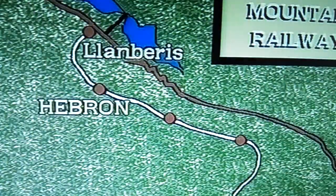At Hebron Station, one of the three passing places on the line, number four has entered the loop awaiting the arrival of number seven. With the authority of the blockman, number seven continues to pound its way towards the summit.